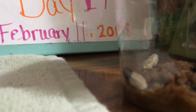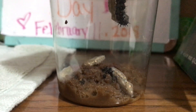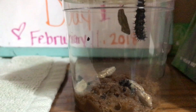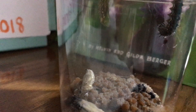Three of our caterpillars have made a chrysalis, but something odd has happened that has never happened in the other 11 times I've done caterpillars — our cocoons fell from the lid down to the bottom of the cup. I'm not sure why or what that means, or if they'll hatch. I certainly hope so, but I have no way to know because that's never happened before.